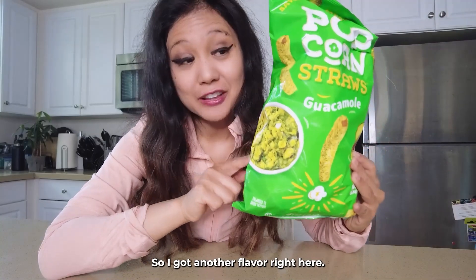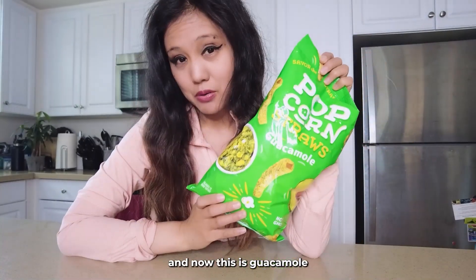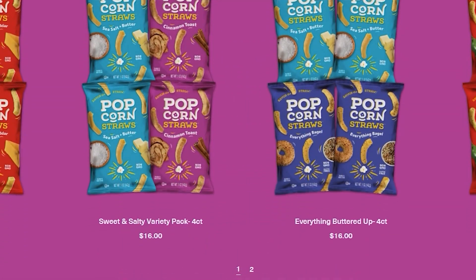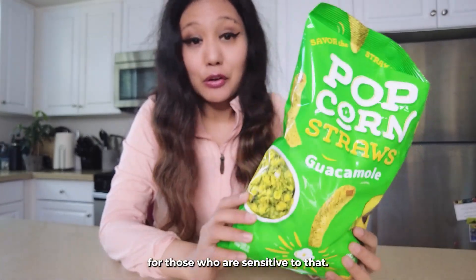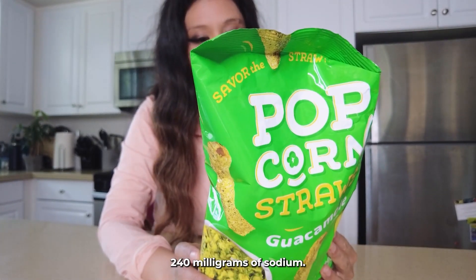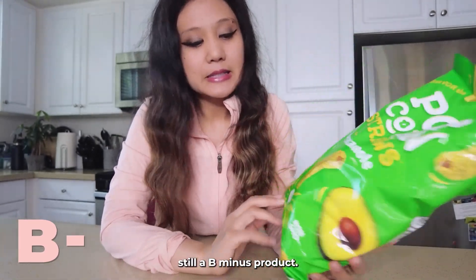So I got another flavor right here. The other one was everything bagel and now this is the guacamole, and it's cool because it's flavoring the straw. It can be crunchy and I like the fact that once again it's gluten-free for those who are sensitive to that. It has some oil so be careful. 240 milligrams of sodium and one gram of added sugar. Still a B minus product.